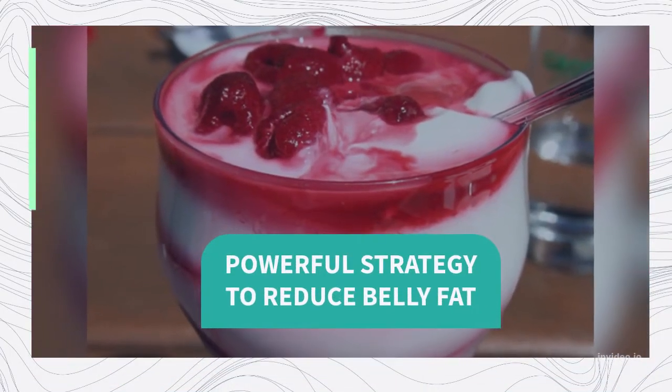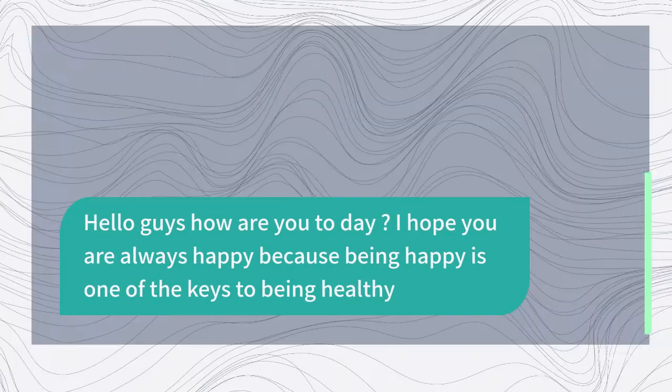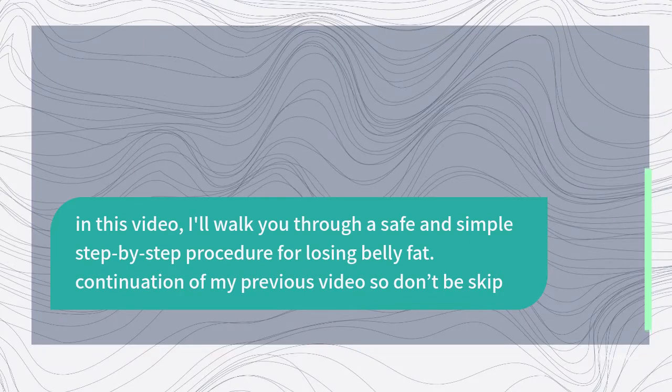Powerful Strategy to Reduce Belly Fat. Hello guys, how are you today? I hope you are always happy because being happy is one of the keys to being healthy. In this video, I'll walk you through a safe and simple step-by-step procedure for losing belly fat. This is a continuation of my previous video, so don't skip it.